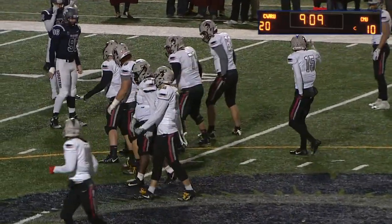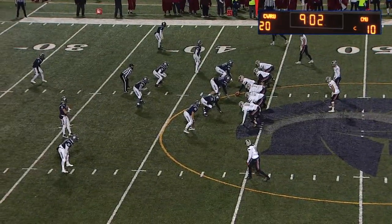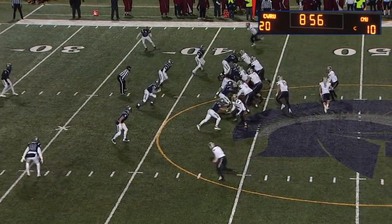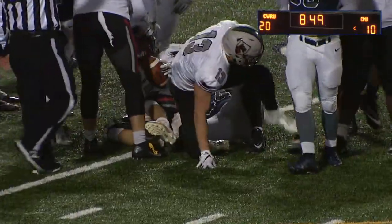Chris Haas feels like he's running downhill in this drive. He'll go to the left — field's really condensed on the left side, nobody outside the hash for Carnegie. Coombe to the left and off Haas — he's got the first, didn't get much but got enough, out to the Spartans 40.